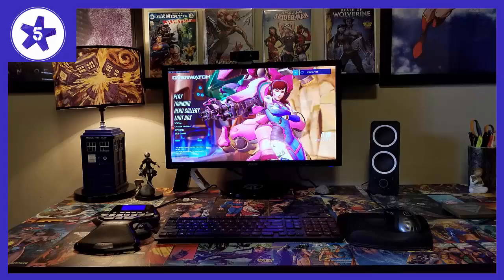Welcome to Channel 5 Stars. In this video I'll be reviewing the Asus VG248QE 24-inch Full HD 1920x1080 144Hz 1ms HDMI Gaming Monitor.